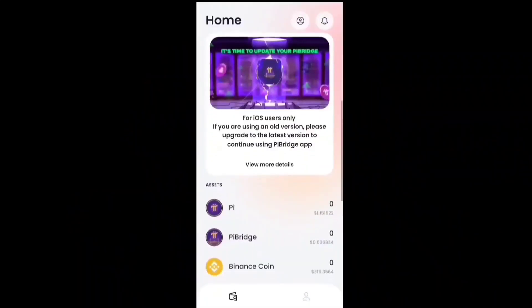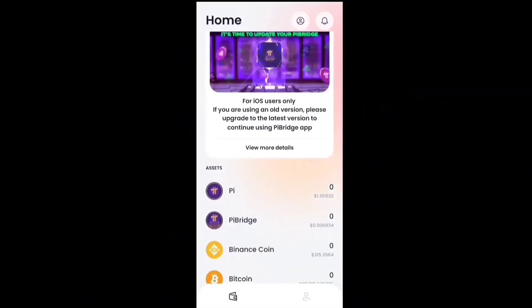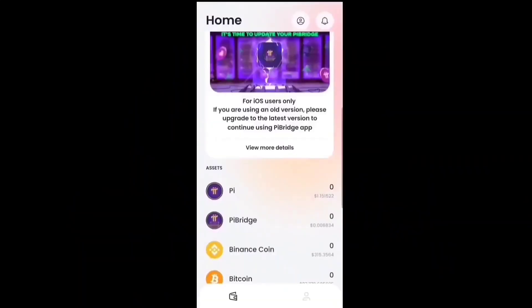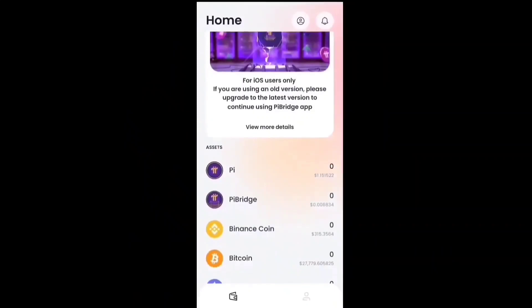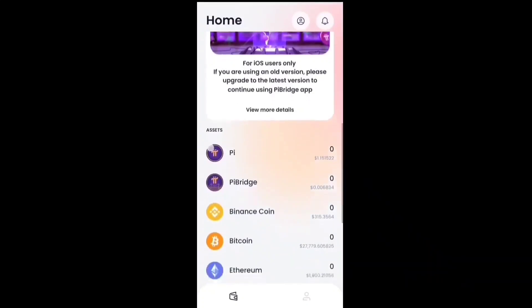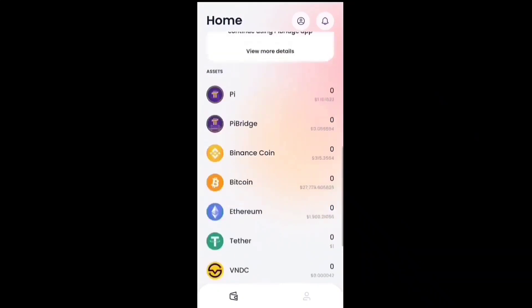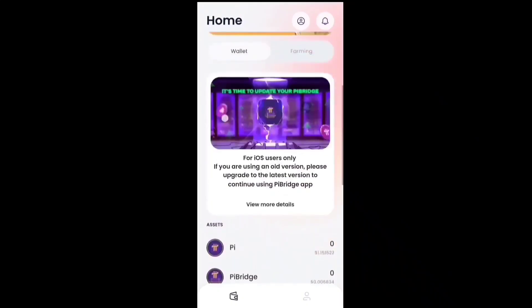A new update has come up — Pi Bridge for iOS customers. You can see that currently the official value of one Pi coin on the Pi Bridge app is 1.15 USDT. You can see this is the confirmed value of one Pi coin on Pi Bridge — 1.15 USDT — and you can also see it alongside other cryptocurrencies.